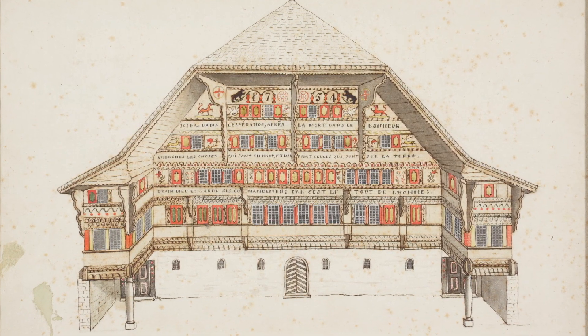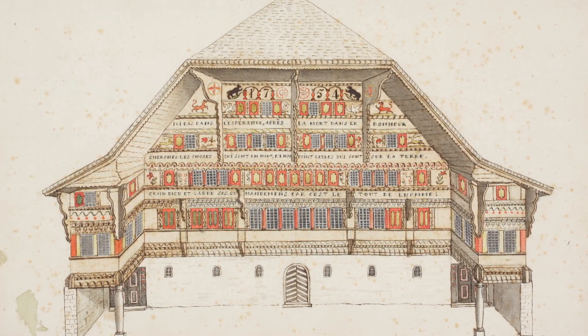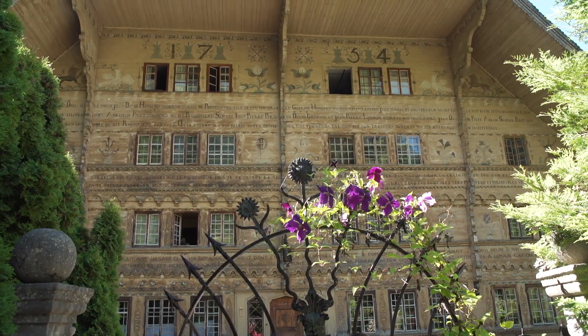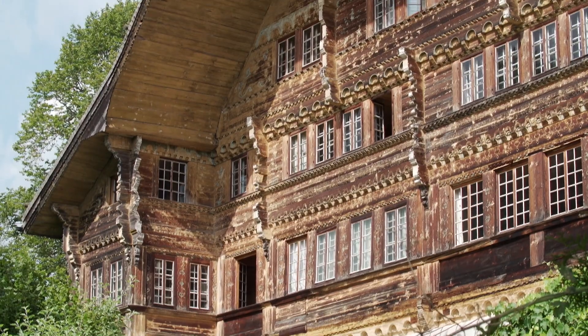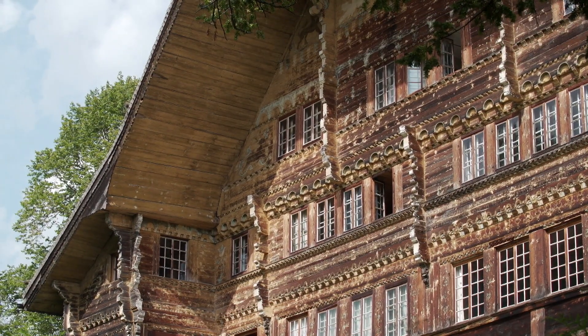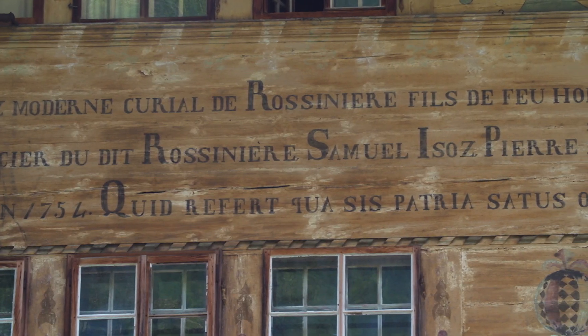The owner of this large chalet in Rossinière was Jean-David Anchaud, a court clerk who had become rich, particularly through cheese trade, and who wanted to build a cheese cellar to house 600 wheels of cheese. This determined the basic size of the Grand Chalet. As carpenters would work in proportion, they started from this huge 30 by 15 meter base and stacked these beams and all these different pieces on top of one another until they achieved this enormous building.